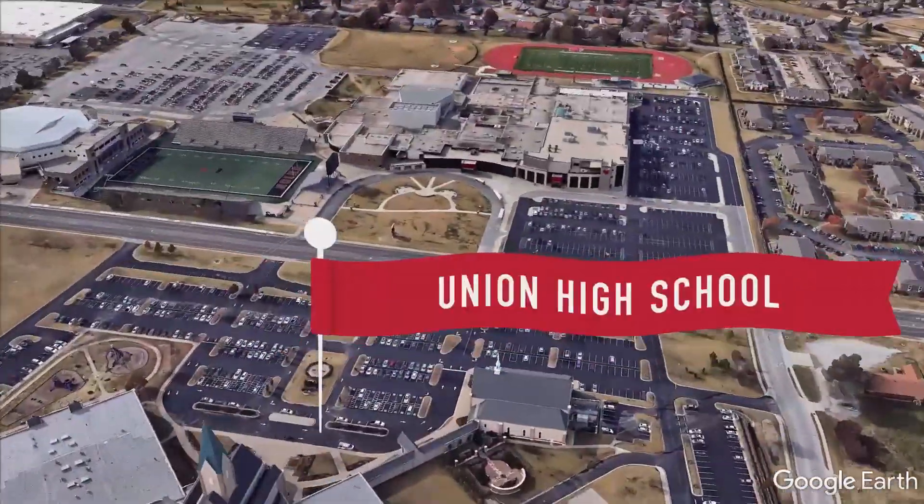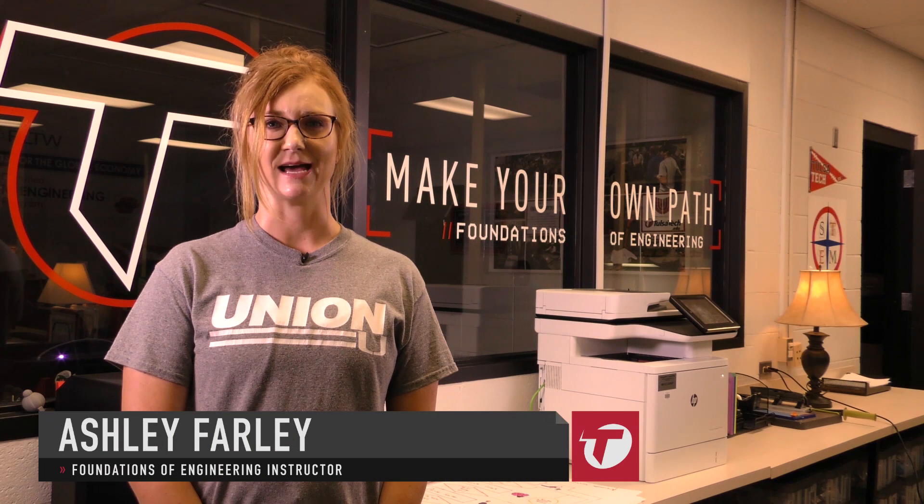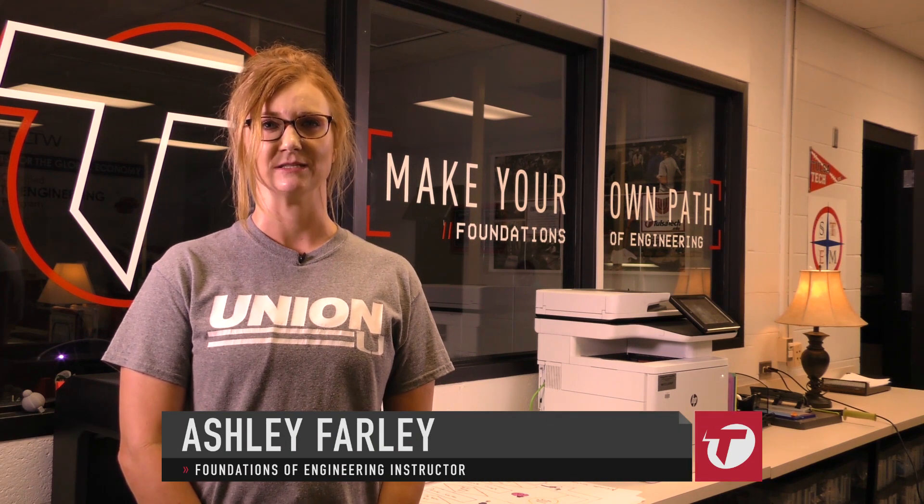Welcome to Foundations of Engineering. More than any other class, this is an experience. Get your hands dirty and build upon your math classes with real world applications and the problem-solving skills to get paid.